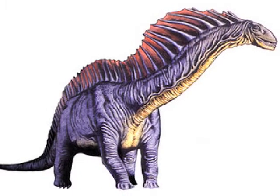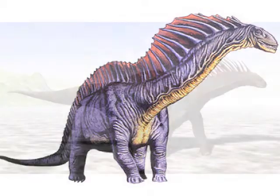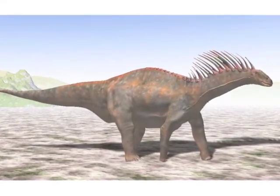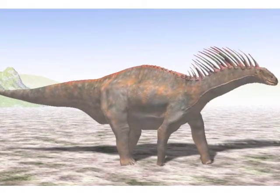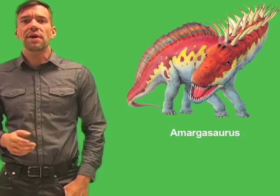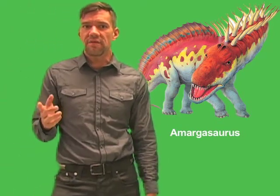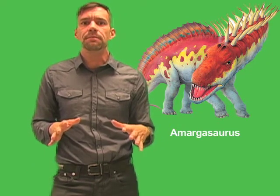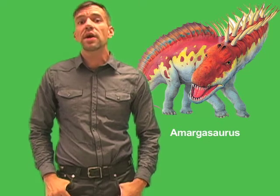Amargosaurus was a sauropod dinosaur that lived in what is now South America about 130 million years ago. Like other sauropods, it had a large body and stood on four stout legs with a long tail, a long neck, and a small head. Many sauropods grew to enormous size — in fact, they were the largest land animals that ever lived. But Amargosaurus was relatively small for a sauropod. It reached about 30 feet, or about 10 meters long, and weighed up to 2 tons.